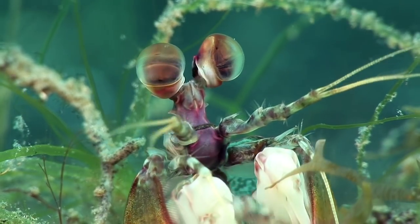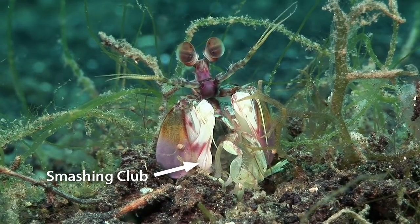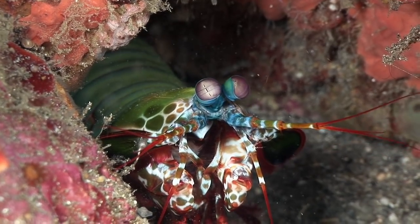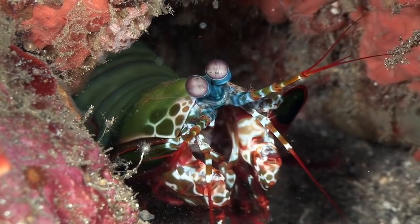Smashing mantis shrimps have an extremely hard pair of clubs at the end of their front claws that they use to smash or stun prey. They are made from the same material as dental implants and can strike with a speed of some 80 kilometers per hour.